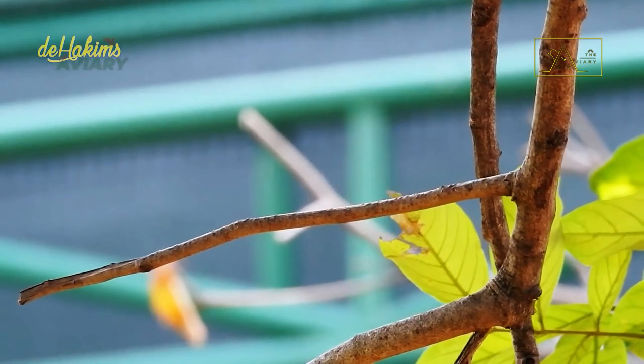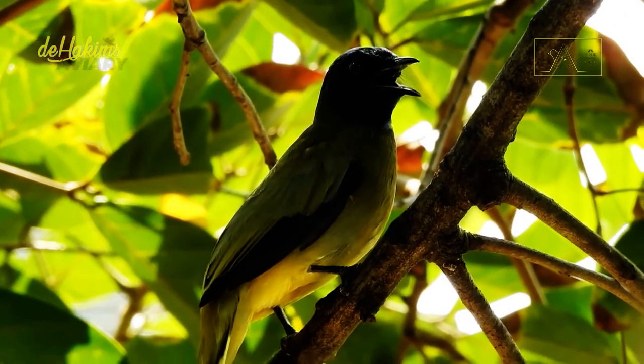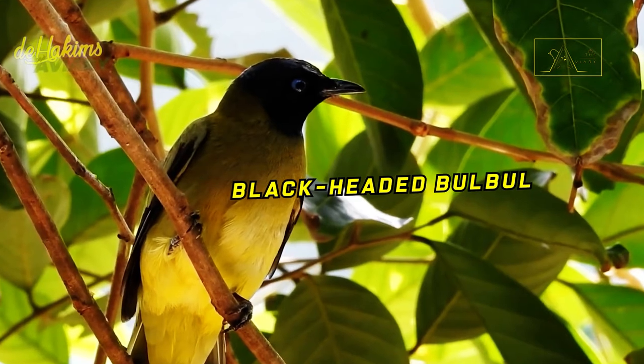Since the black-headed Bulbul at Dihakim's aviary took the initiative to escape before being released, let's now jump straight into the discussion session on the Black-headed Bulbul.